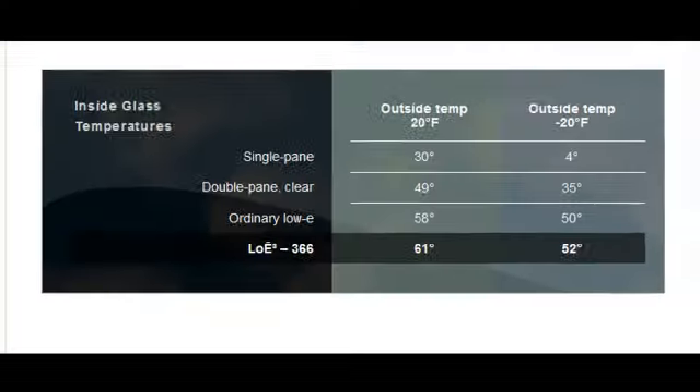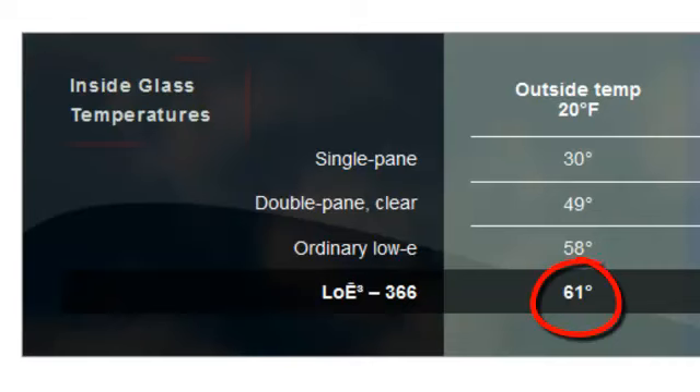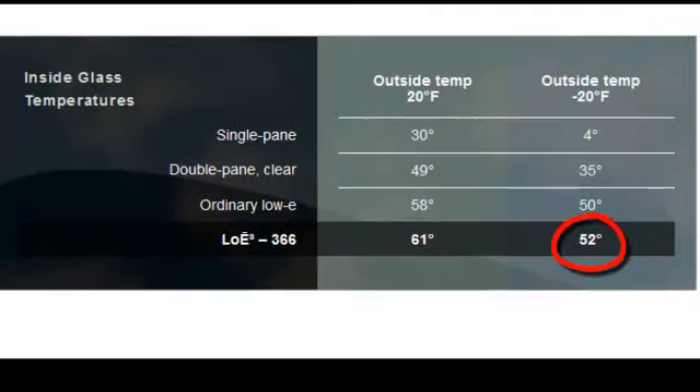The Thermacell window system by Billy Ellis maintains an inside glass temperature of 61 degrees when the temperature outside is 20 degrees, and only drops to 52 degrees when the temperature drops all the way to 20 below.